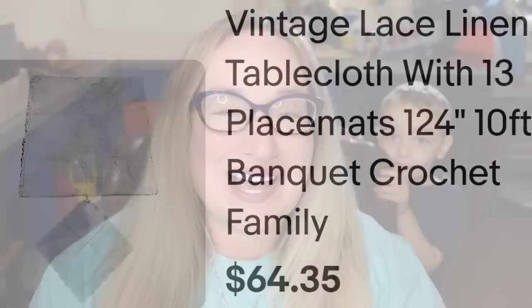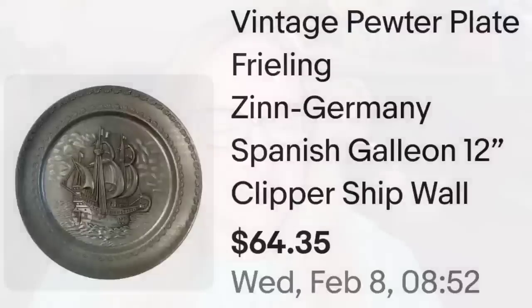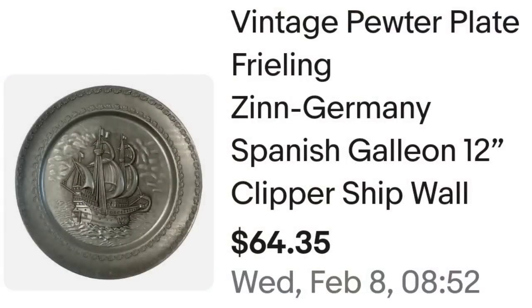Up next is a clipper ship pewter plate that sold for $50. This is a vintage pewter plate, Freelings Inn, Germany, of a Spanish Galleon — clipper ship. I did list it under 'wall.' This one sold for $51.48 plus the buyer paid shipping, so they were $68.72 all in. I only paid $3 for this one, making it about a $40 profit.